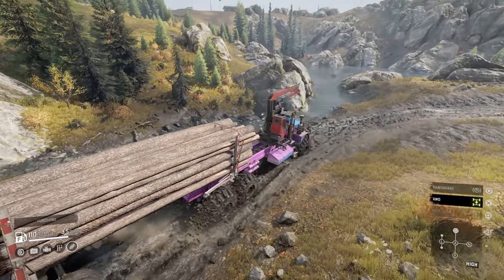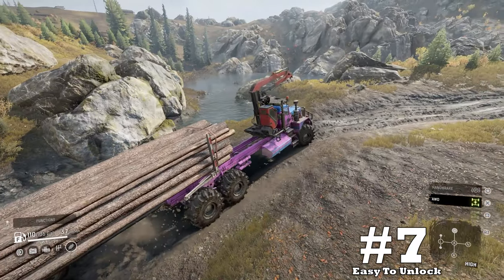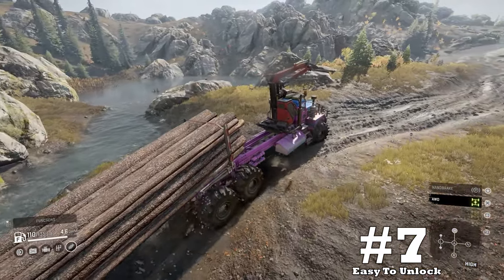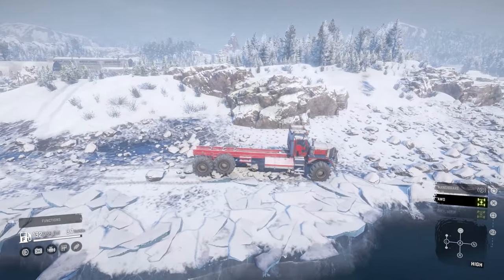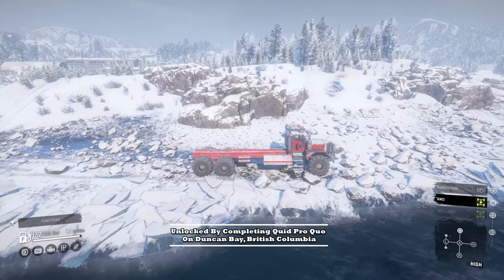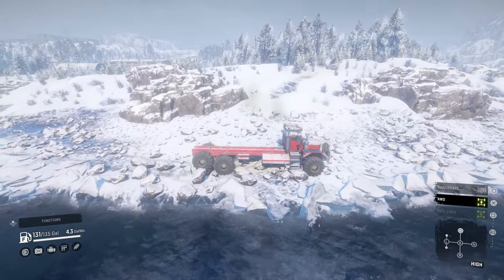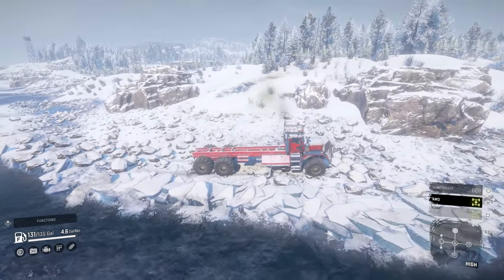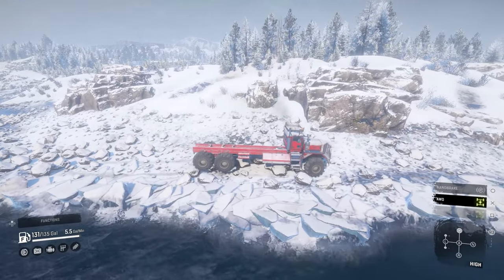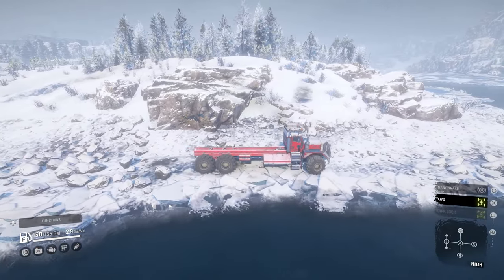Finally, closing out our upsides list at number seven: easy to unlock. I love that it can be easily acquired on the first map with just a single mission called Quid Pro Quo. Being able to quickly unlock and play a region with a new vehicle always feels good, rather than having to wait till the second map.